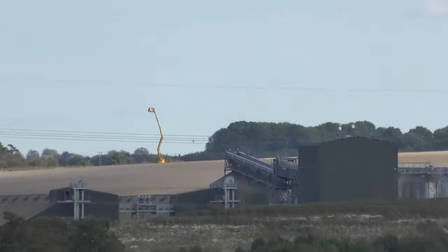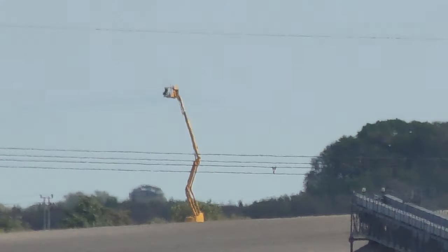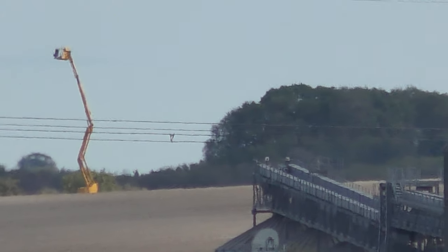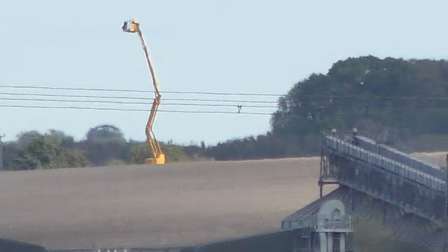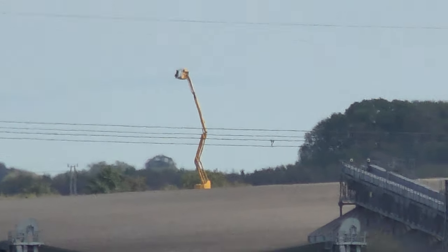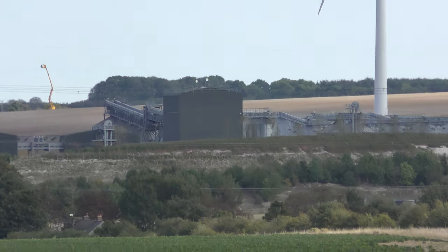I just saw a great big cherry picker or something beyond the grain storage place. Look at that — humongous cherry picker there. I wonder what that's working on — maybe there's some power lines or something. Anyway, that's the grain storage place I've filmed many times in the past.